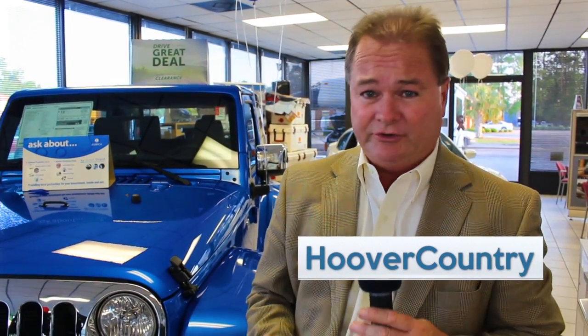Hey everybody, this is Jeff Jacobs. Welcome again to the beautiful city of Monks Corner, South Carolina. We are going to have some fun today. We're going to have a great show — another episode of Hoover in the Country Show.